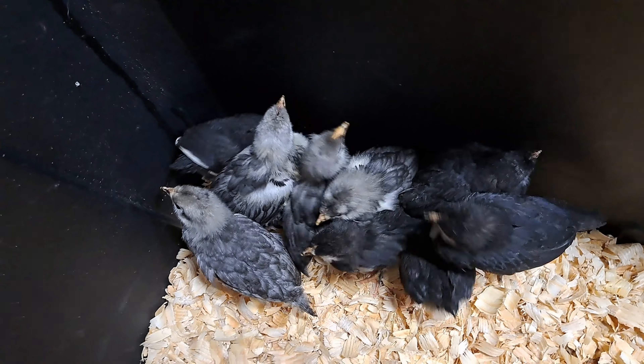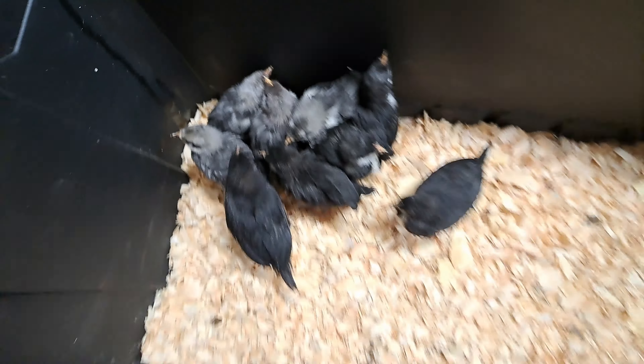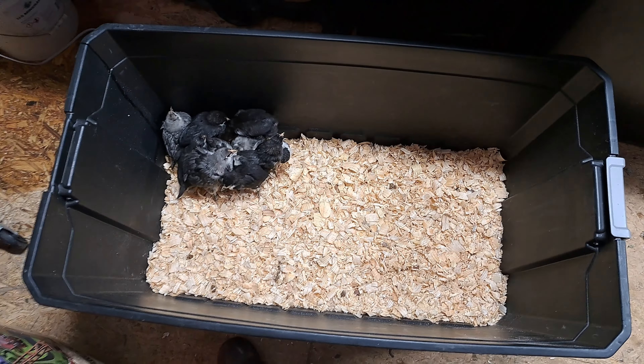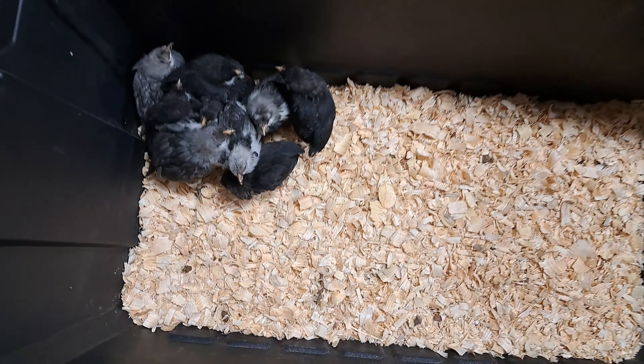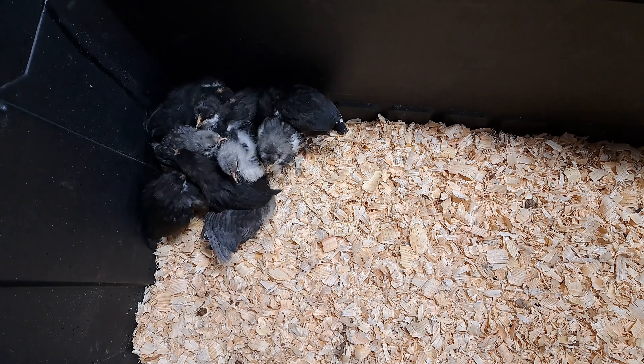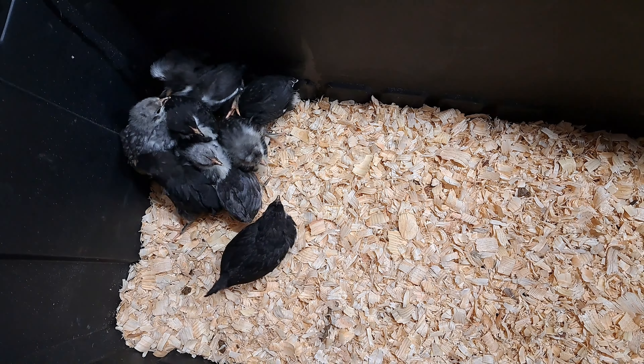They're getting bigger. I'm in the process of cleaning, and we're actually going to build a coop — we'll start building it today. I'm gonna try to video some of that and keep y'all posted. Thanks for watching.